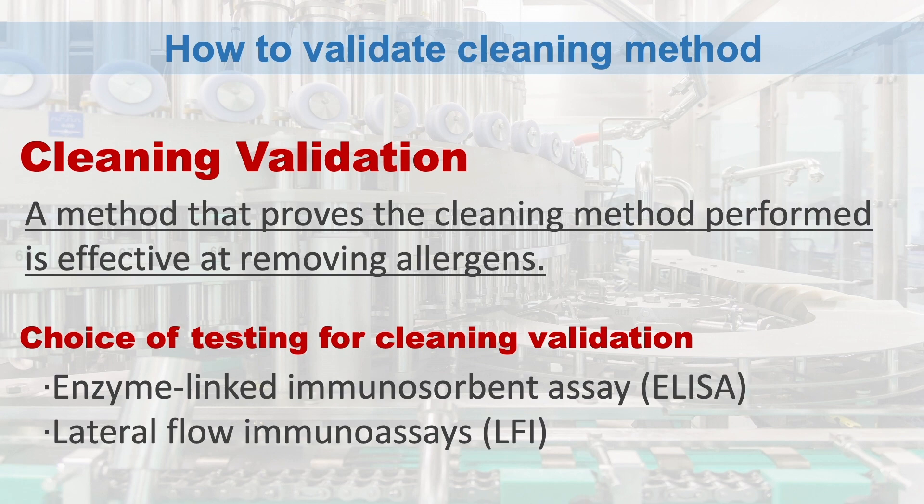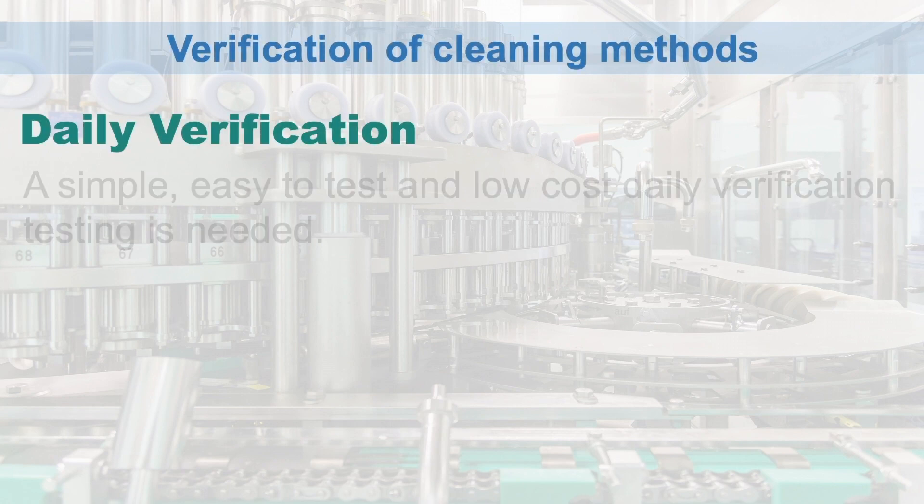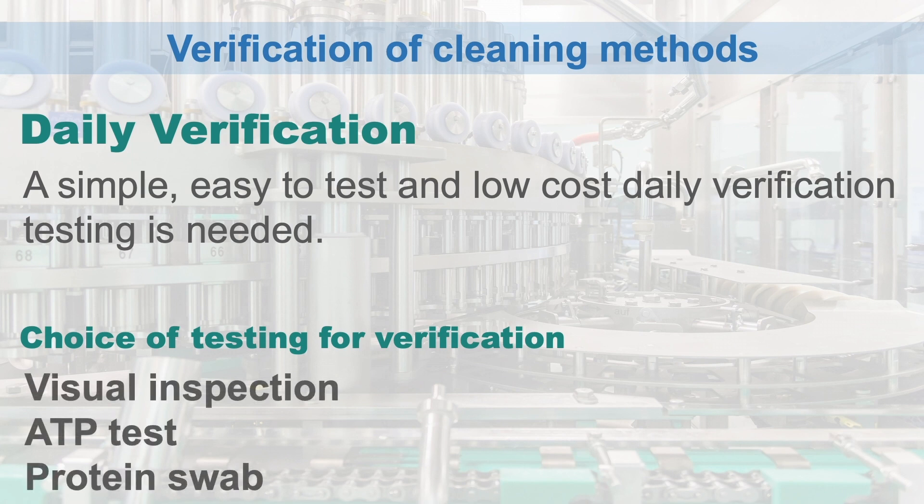Here are some choices of testing procedures that could be used for cleaning validation. Daily verification using ELISA or LFI is high cost and time-consuming. Verification testing is known for being simple, rapid, on-site, and low cost. Here are some choices for verification testing.